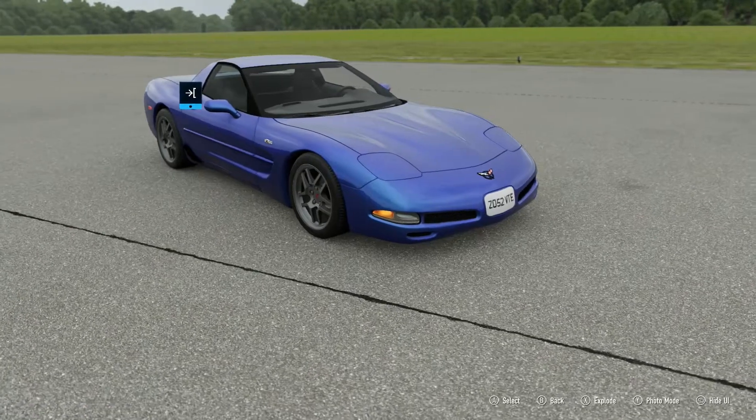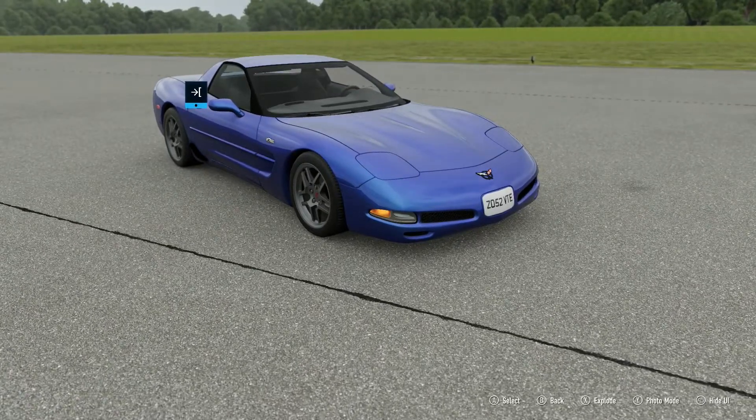But how will this car, the Z06, compare against the Ferrari 355 or the Lotus Esprit? To find out, we have to hand it over to our feral racing driver. Rumour has it, it lays eggs and that it can speak fluent duck. All we know is, it's called the Pigeon.